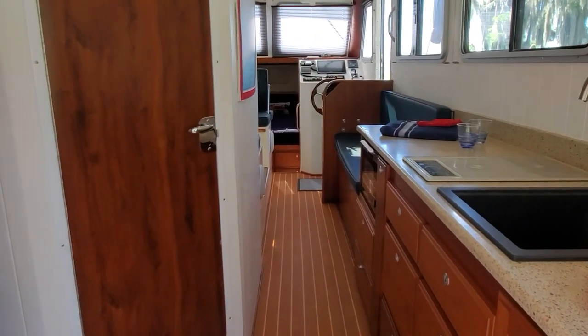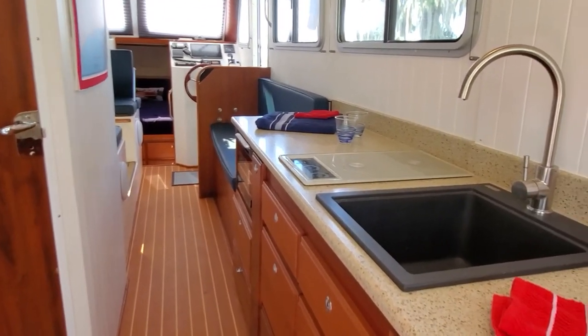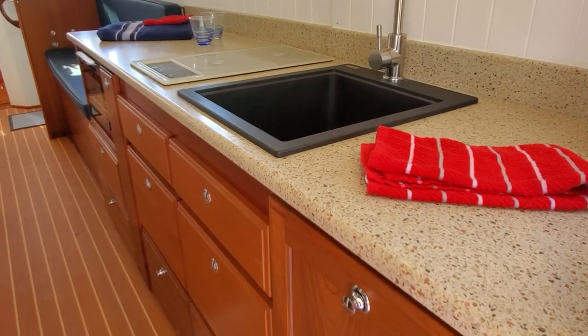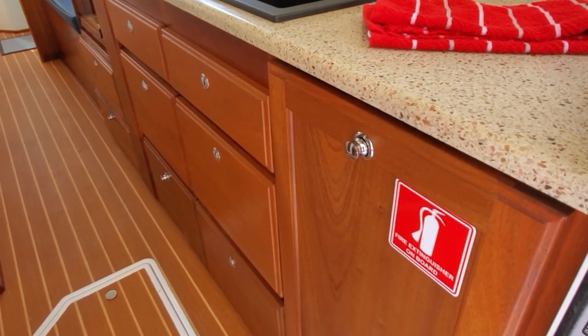As you enter the boat to starboard, you'll see the galley. We have a two-burner induction cooktop and a full-size, home-size sink. Nice galley to work in. Mahogany cabinetry throughout, solid surface countertops in your choice of colors, and a large microwave convection oven.